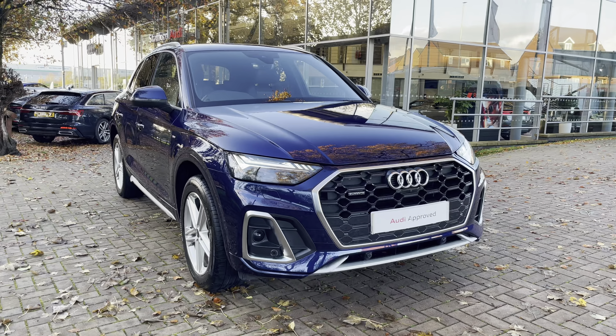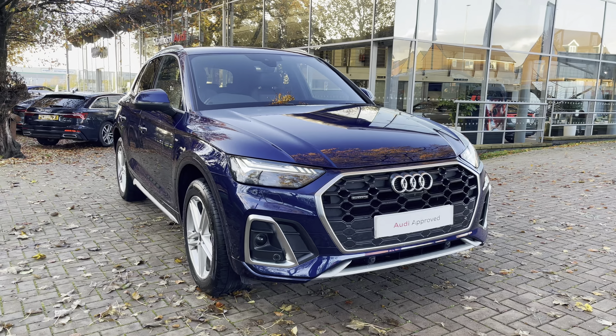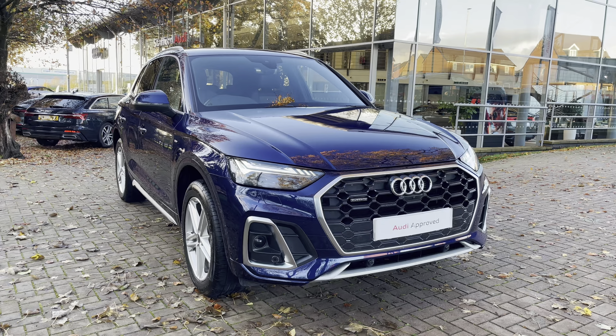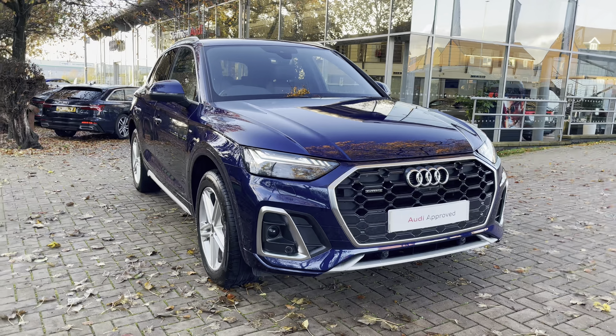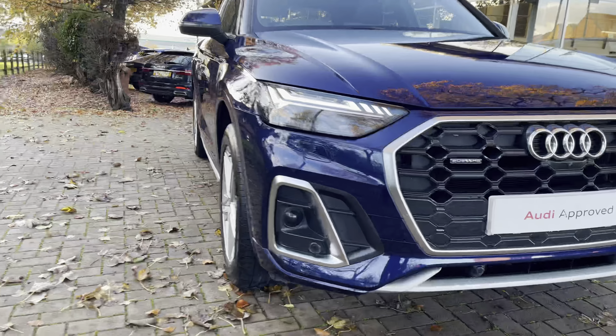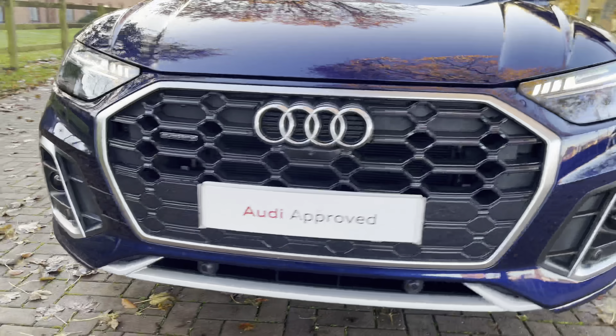Welcome to Stafford Audi, where today I'm delighted to present to you this stunning example of the Audi Q5 S-Line 40 TDI quattro. With this being an approved used vehicle, it comes with a minimum 12 months warranty and a minimum 12 months roadside assistance. So as we start the walk around now of the Q5 S-Line...